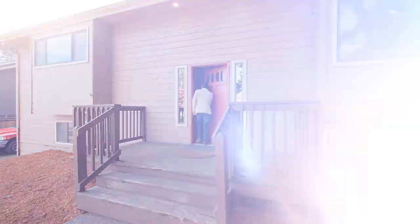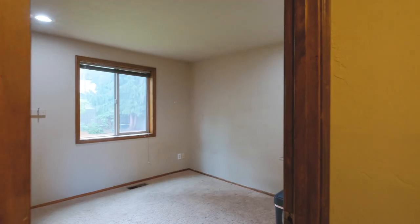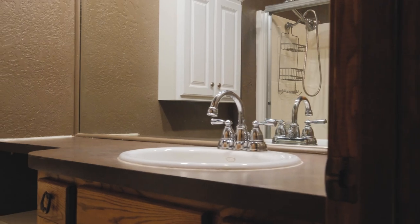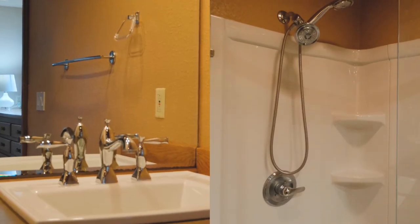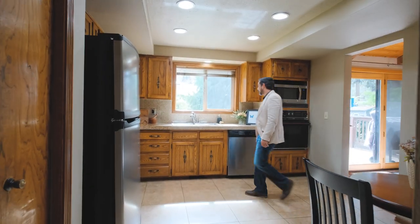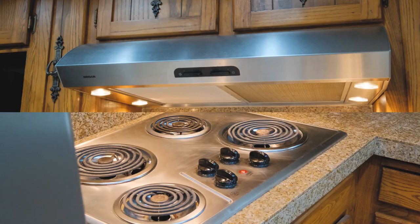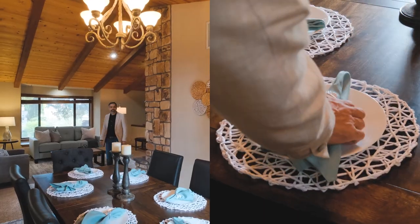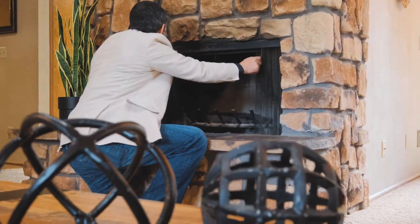As you enter the split-level home you'll be directed to the upper level where you'll find bedroom number one, bedroom number two, a full bathroom, and the primary bedroom with a built-in and its own bathroom. The upper level is also equipped with your kitchen, dining area, and living room with vaulted ceilings and a wood-burning fireplace.